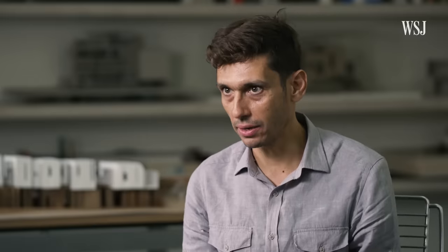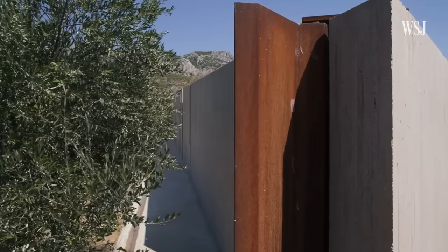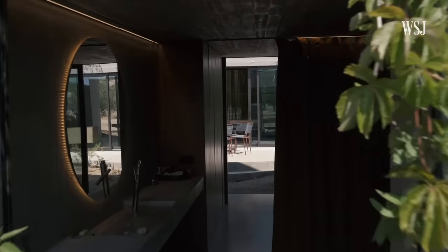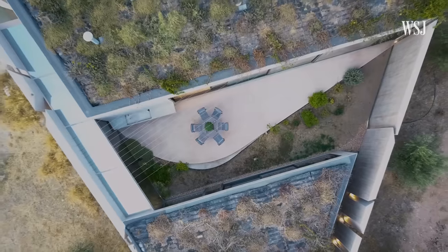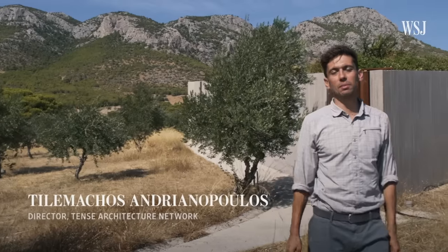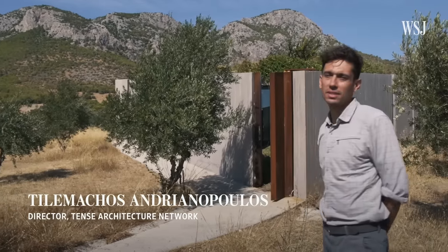Why the triangle? When I was there in Megara, everything passed through me. It wasn't exactly me that decided, but the landscape itself — I think that's a very important thing. Hello, I'm Tilemakos Andrianopoulos. I'm an architect and this is the residence in Megara.